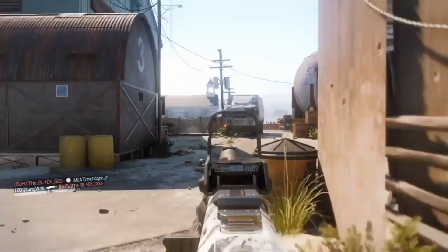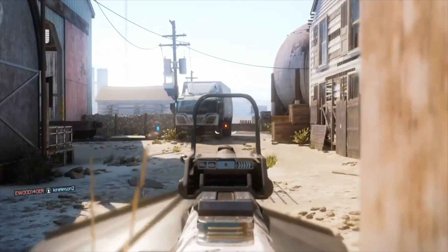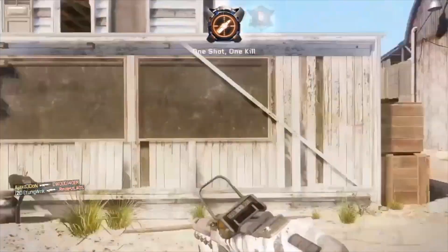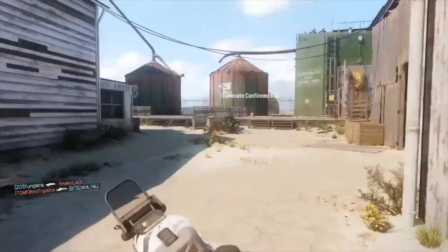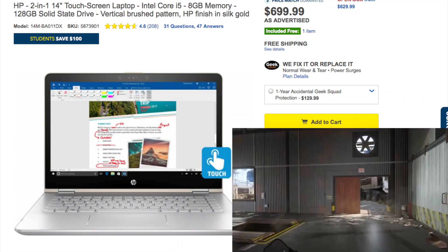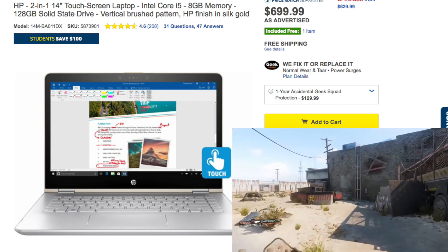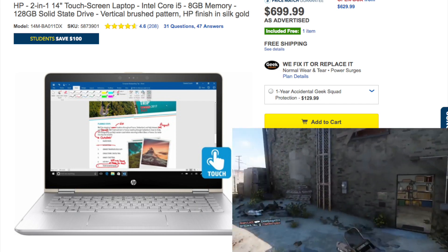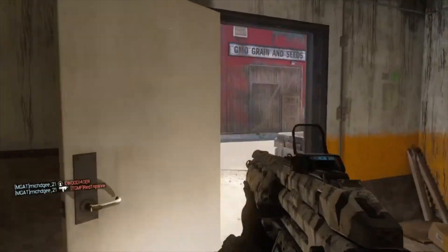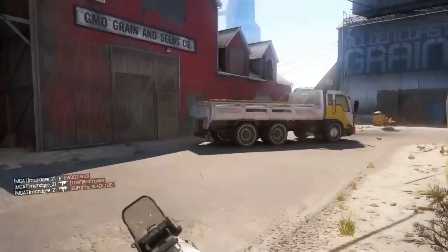Also this HP laptop has a USB Type-C port, so if you want to you can attach an external GPU for gaming. For those of you who are not fans of refurbished products, Best Buy has an HP for $699. It comes with a 128 gigabyte solid-state drive, 2.5 gigahertz CPU, Intel i5 7th gen, 8 gigabytes of RAM, and integrated graphics 620.